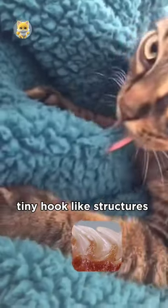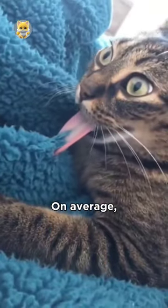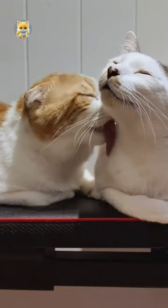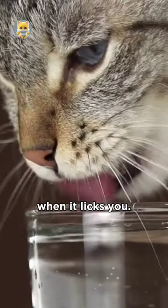A cat's tongue is covered in tiny, hook-like structures called papillae. On average there are about 290 to 300 papillae per square inch. These papillae are why a cat's tongue feels rough when it licks you.